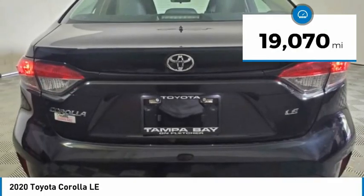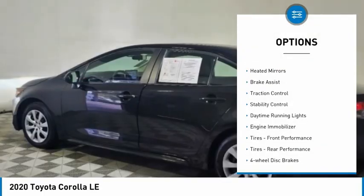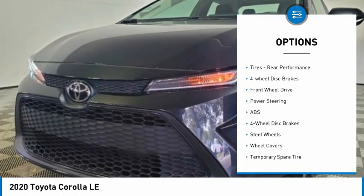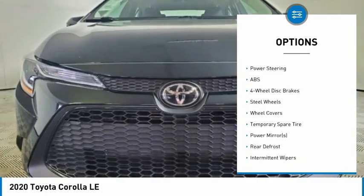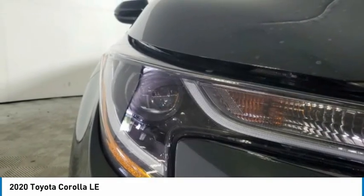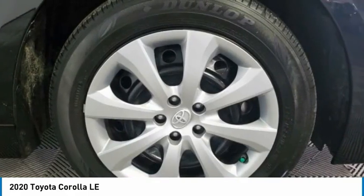Here are some of this vehicle's great options: tire pressure monitor, heated mirrors, brake assist, traction control, stability control, daytime running lights, engine immobilizer, front performance tires, rear performance tires, and four-wheel disc brakes.